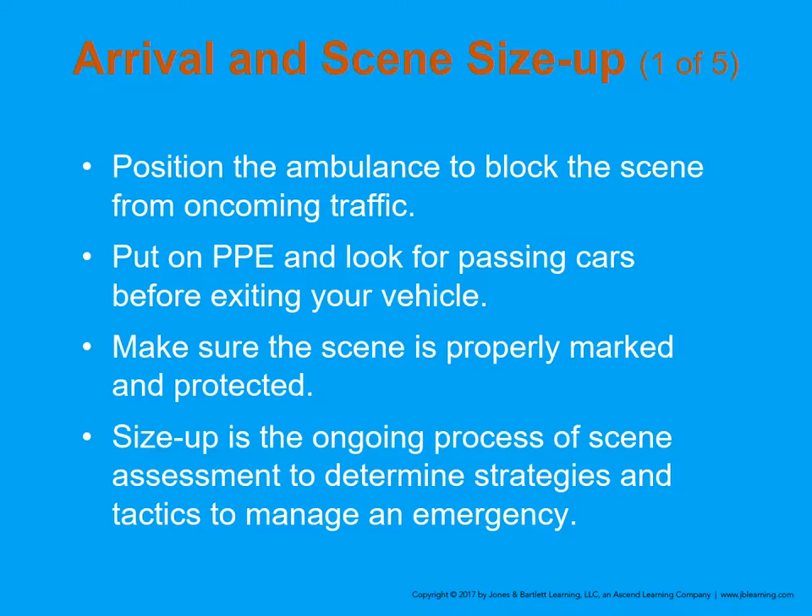Arrival and scene size-up: position the ambulance to block the scene from oncoming traffic. Put on personal protective equipment and look for passing cars before exiting your vehicle. Make sure the scene is properly marked and protected — law enforcement will help with that. Scene size-up is going to be on your exam; know the definition from page 1369 of your book: scene size-up is the ongoing process of scene assessment to determine strategies and tactics to manage an emergency.